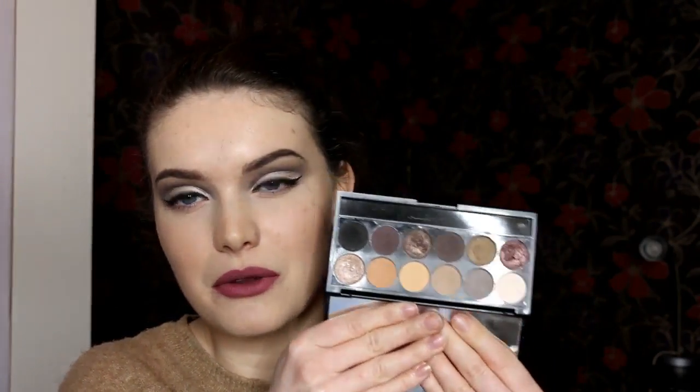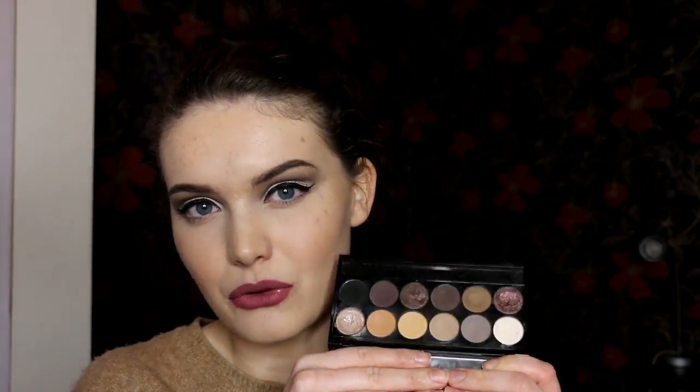I thought it'd be quite fun to show you this palette. If you do enjoy this video and you'd like to see more like this, then do let me know down below, and maybe give suggestions of other palettes you'd like to see where I do multiple looks from. I think I've pretty much used all colours at some point in this video. I also use extra things like liquid liner, mascara, and concealer, and I do add a couple of different lip options in there, mainly nudes. So if you would like to see the six looks I created using this palette, then just keep watching.